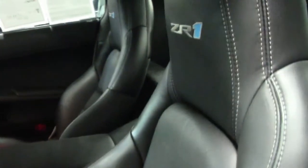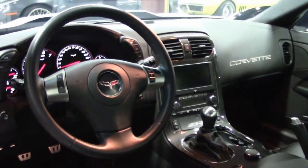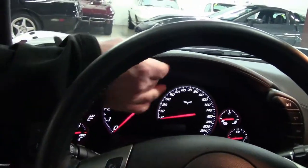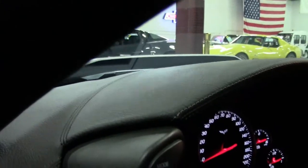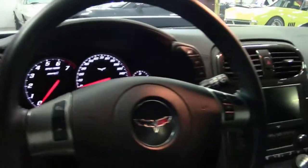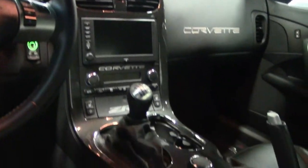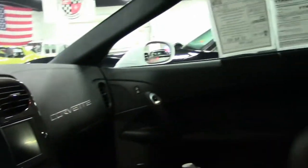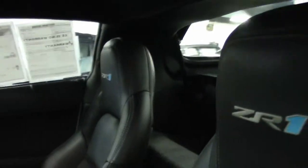Bluetooth, magnetic ride control, and as you can see that leather wrap on the dash here and on the door panels. The ZR1s are truly amazing machines and they are a great value right now.